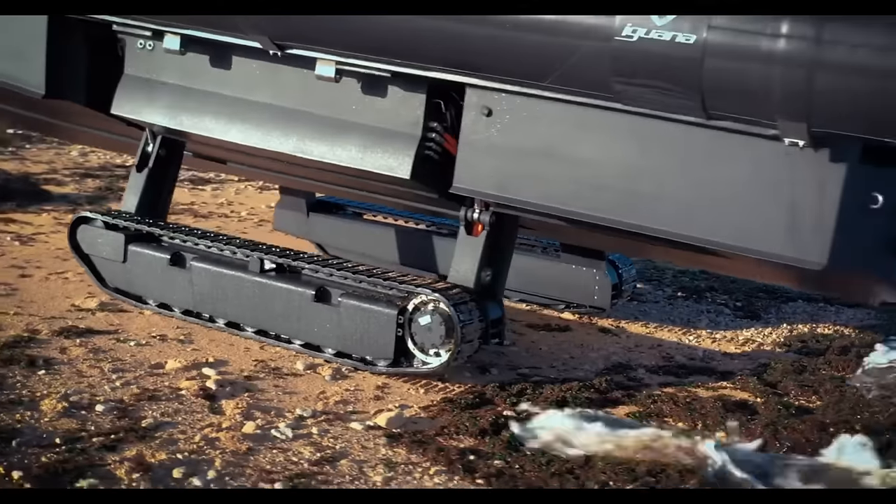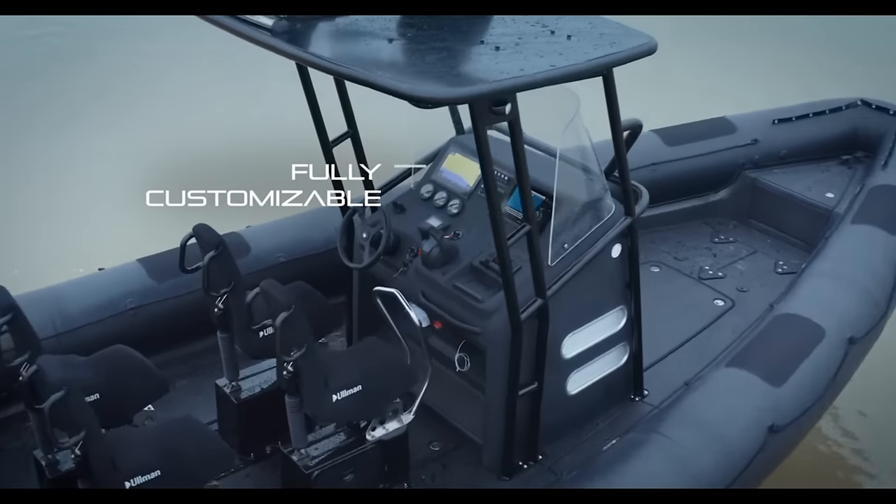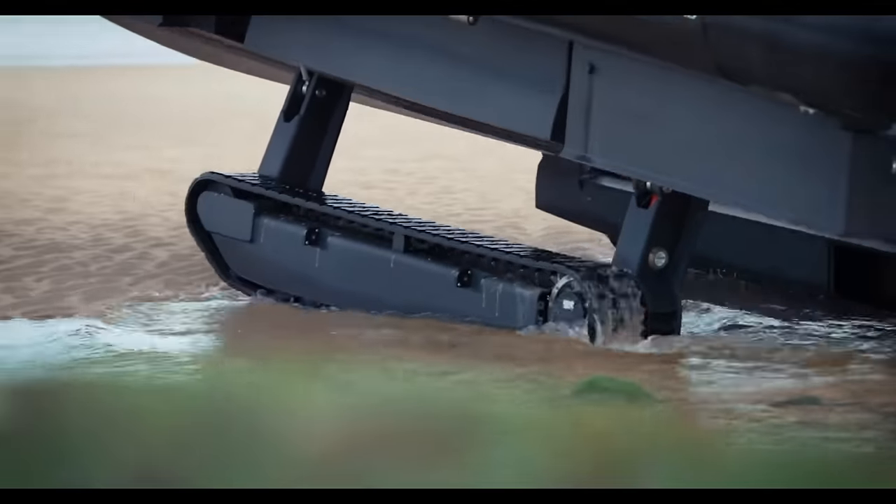For a limited time only, you may get it at the discounted price of $1,999,999.